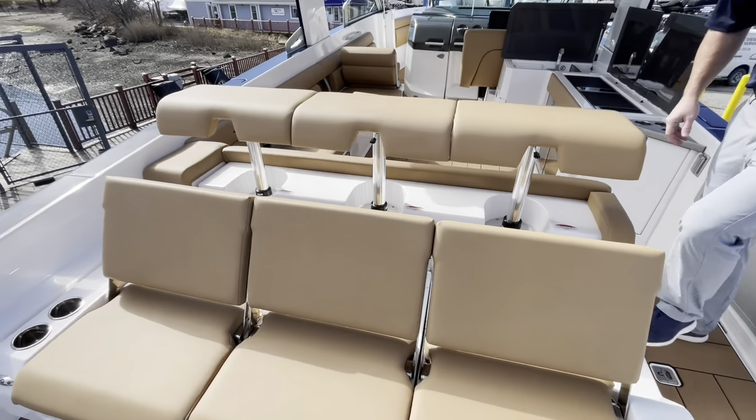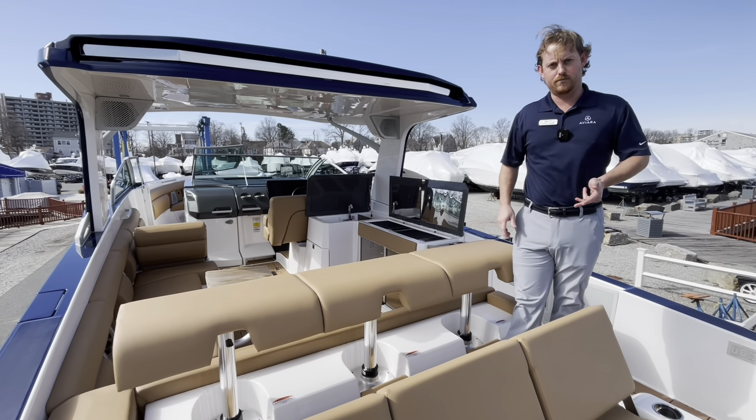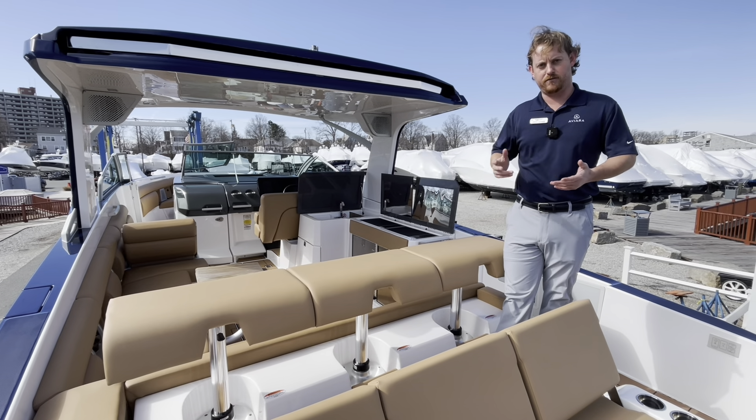Aviara is a brand that was created by the parent company Mastercraft. REMAX has the exclusive with the brand. They want to get the large day boat segment. This is their middle boat offering — they have a 32, a 36, and a 40.